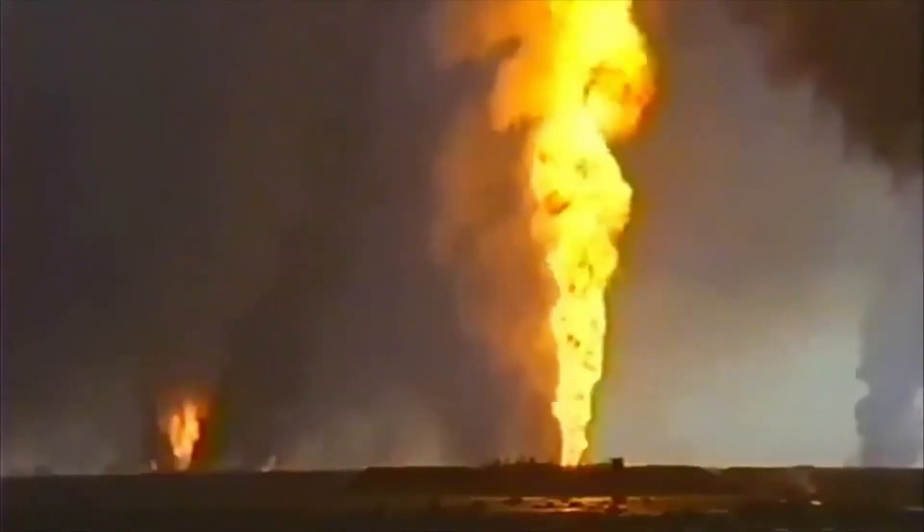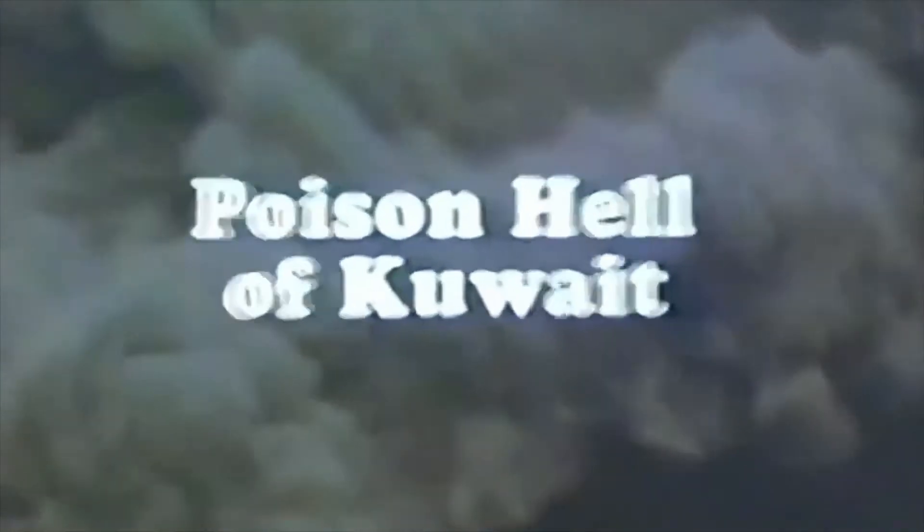These deadly fires unleashed 5,000 tons of black smoke over the desert per day for over seven months, creating an apocalyptic dark cloud up to 800 miles long.